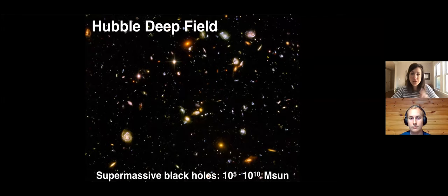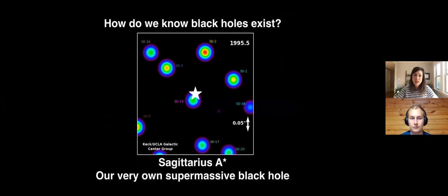A question I get a lot is: how do we know that black holes are there if black holes are black? How do we know they're sitting at the centers of galaxies? The best example we have is the black hole in our very own Milky Way galaxy - the one we call Sagittarius A*, because the center of our galaxy is near the constellation Sagittarius. Sag A* is the supermassive black hole at the center.